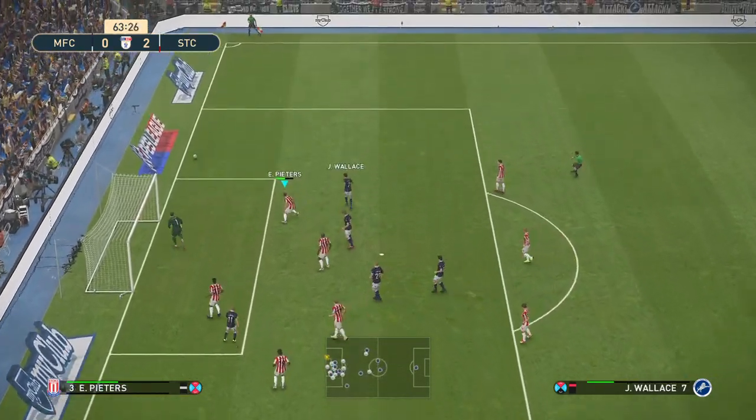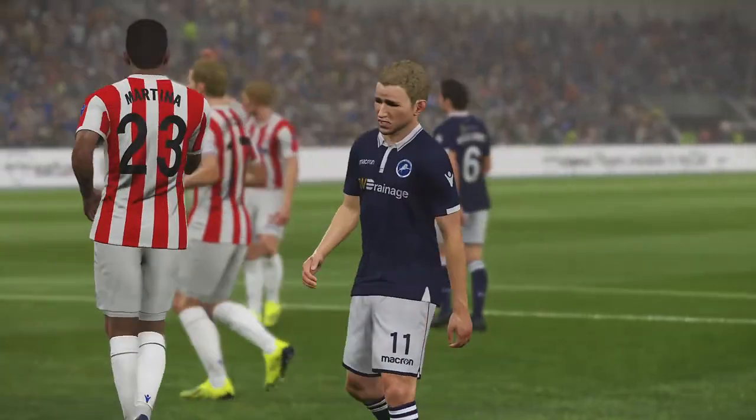That's a goal! West plays it in — good finish.